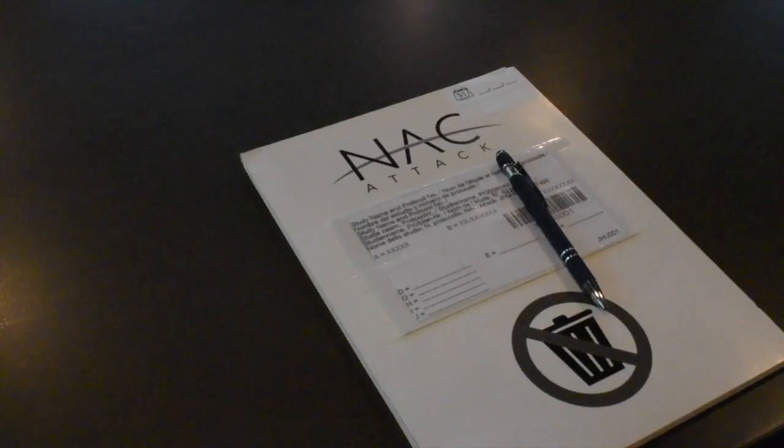Before opening the medication package, use a pen to record the first date you use this package at the calendar icon located in the upper right corner of the front of the package.